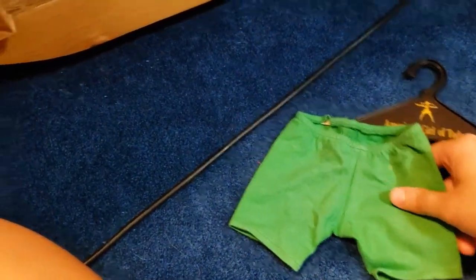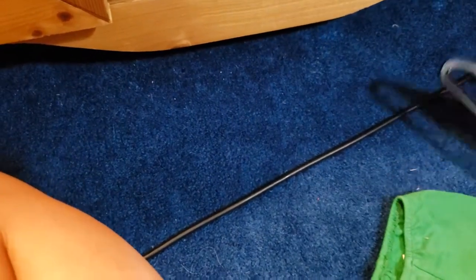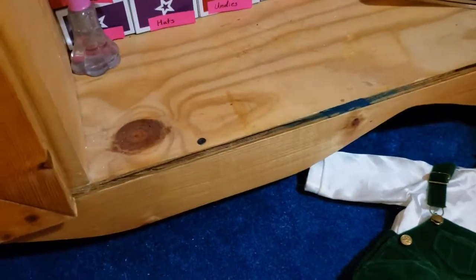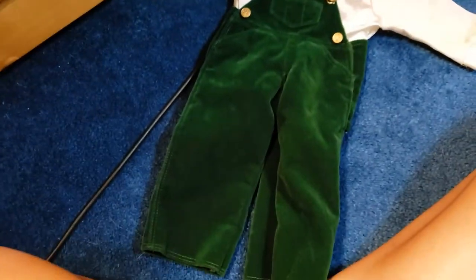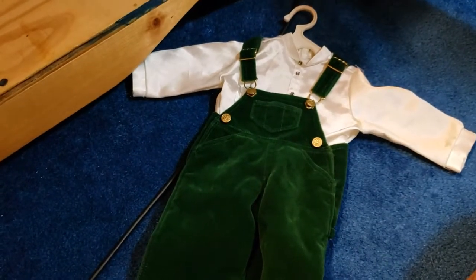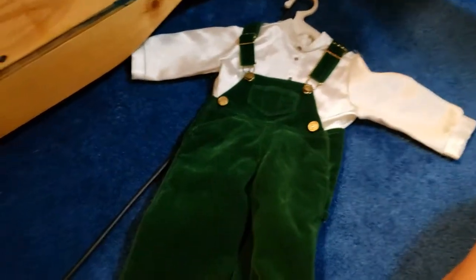I have no clue where the shirt to this went, but I have the shorts to the Inline Skate outfit — or I guess it was called Inline Gear. I sometimes pair the shorts with a t-shirt or a leotard if Marisol wants to be dancing. Skipping 1997, we go to 1998 with the Holiday Bibs outfit. It's a pretty unique Christmas outfit for American Girl because they usually do red dresses, so having green velvet overalls is very different. It has a cute little shirt and gold shoes.